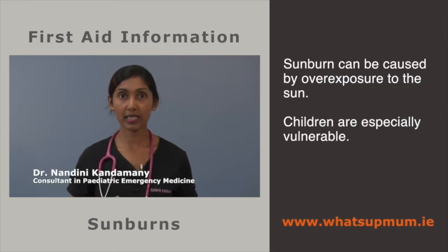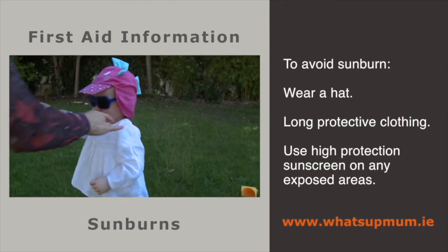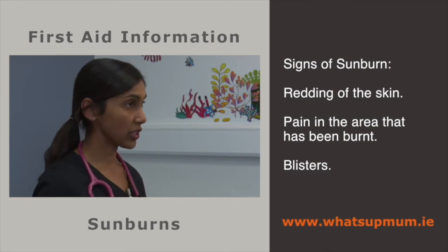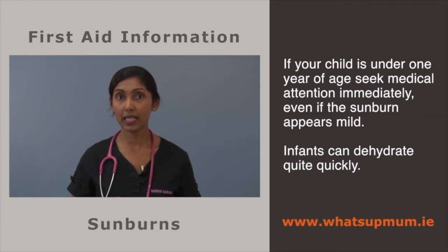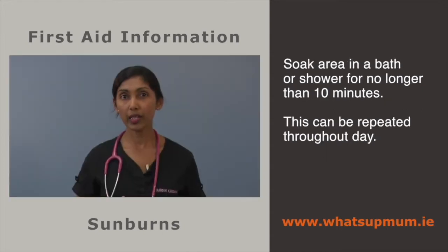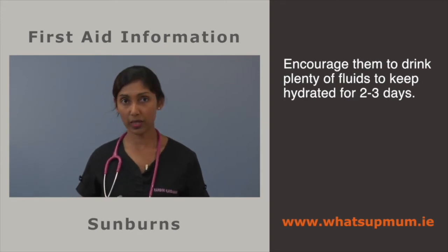Sunburn is caused by overexposure to the sun and children are especially vulnerable. Sunburn can be avoided by wearing a hat and long protective clothing and applying a high UV protection sunscreen on exposed areas. If you think your child has been sunburned, look for reddening of the skin, pain in the exposed area and blisters. If your child is under one year of age, seek medical attention immediately even if the sunburn appears mild, as infants can dehydrate quickly. If your child is older than a year, remove them from the sun immediately and cool the area by sponging with a cool damp washcloth or soaking in a bath or shower for no longer than 10 minutes. Encourage plenty of fluids to keep hydrated.